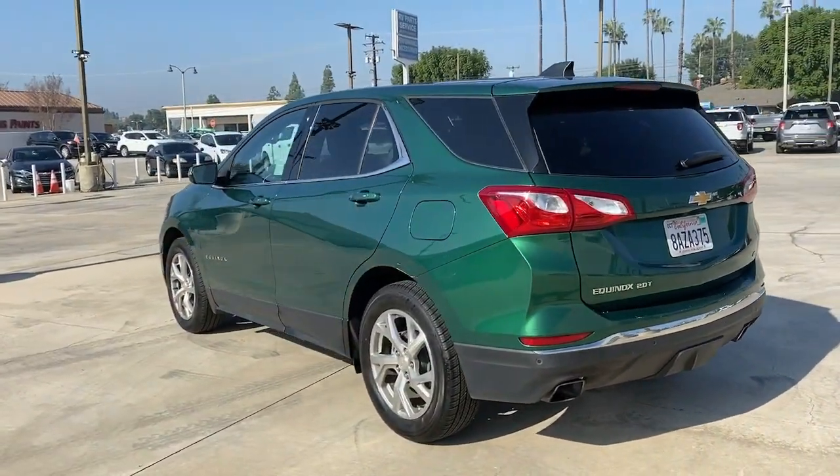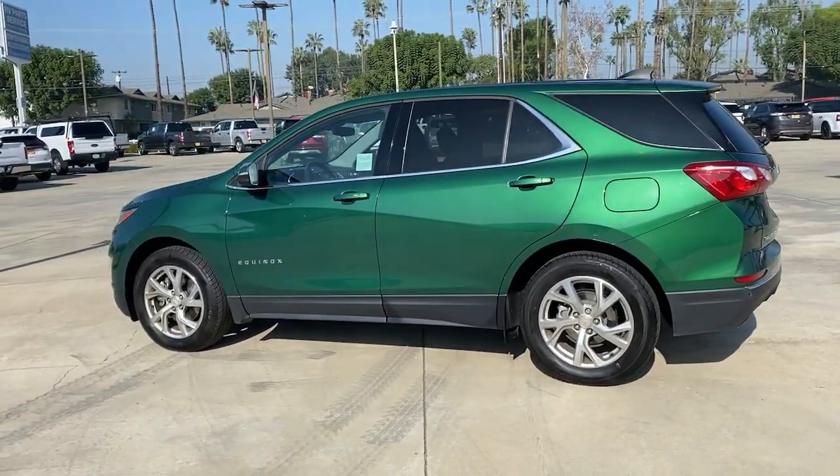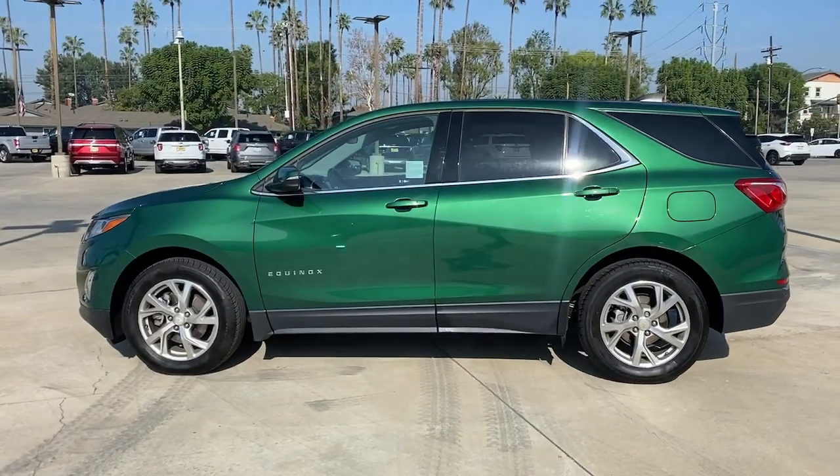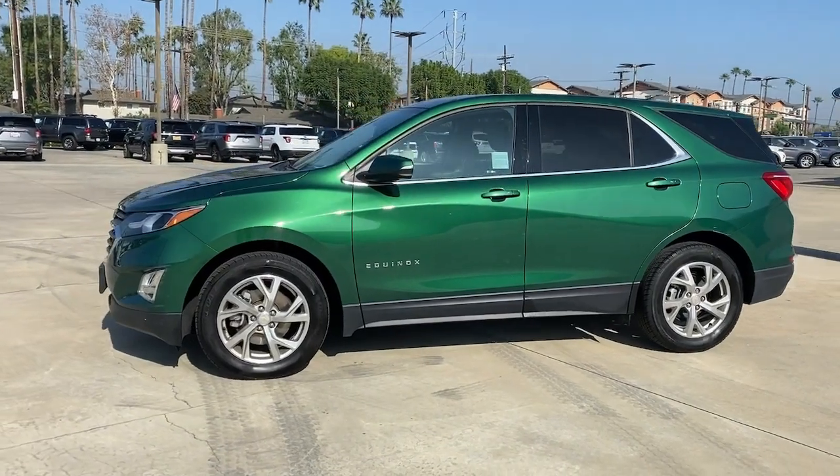Keyless entry, satellite radio, backup camera, keyless start, heated mirrors, Bluetooth connection, aluminum wheels, steering wheel audio controls, power driver seat, Wi-Fi hotspot.